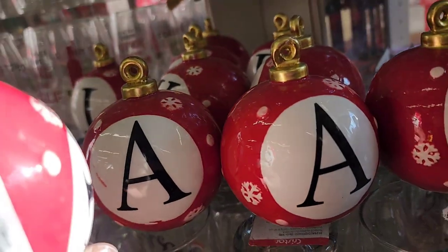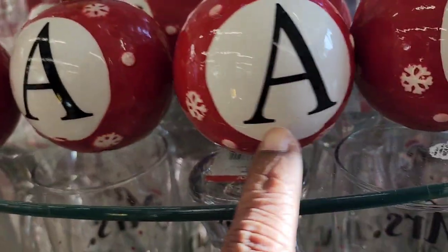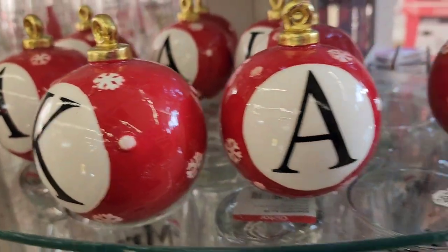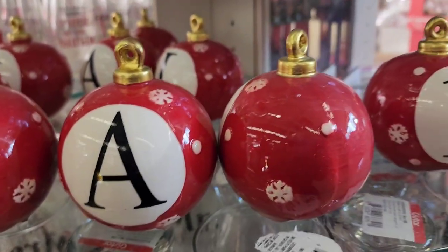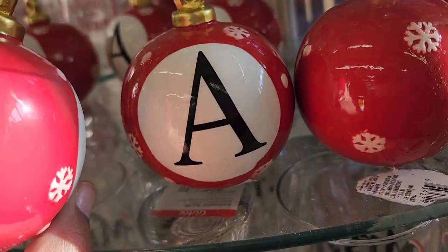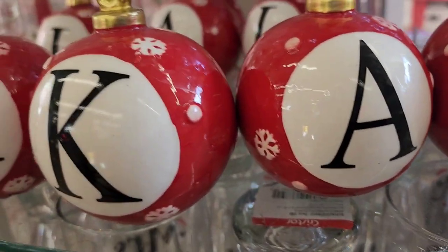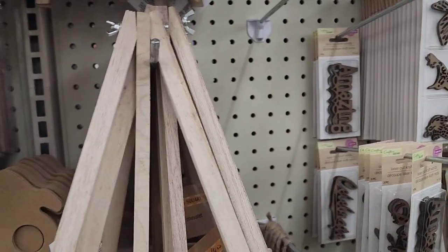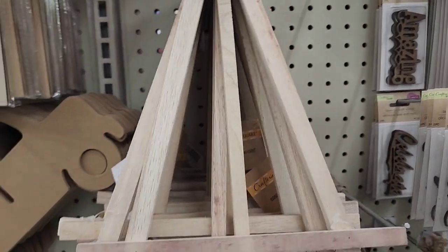They have beautiful monogram personalized decor — letters like K and A — with a snowflake design all around, really pretty. They're in the Crafter Square easel aisle if you're looking for them.